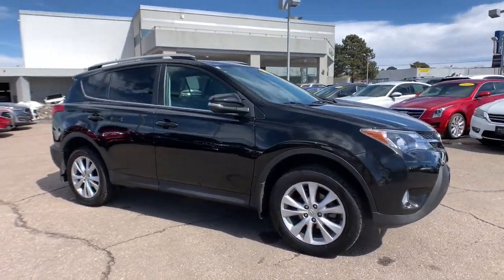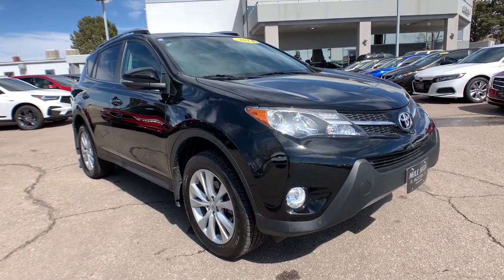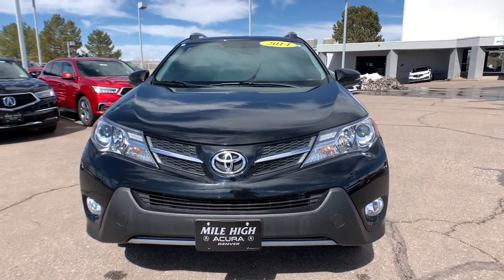All-wheel drive, sun and moonroof, keyless entry, navigation system, keyless start, satellite radio, fog lamps, power liftgate, heated mirrors, backup camera.